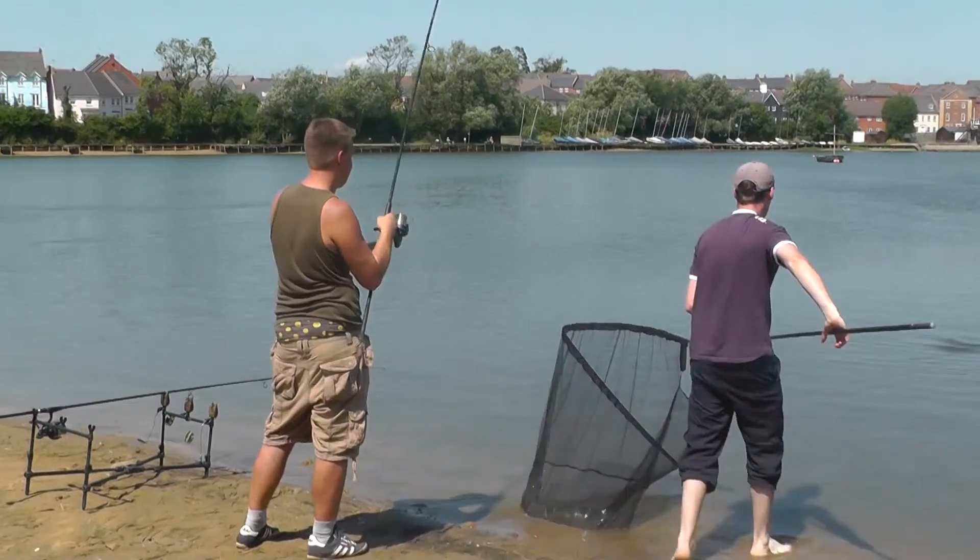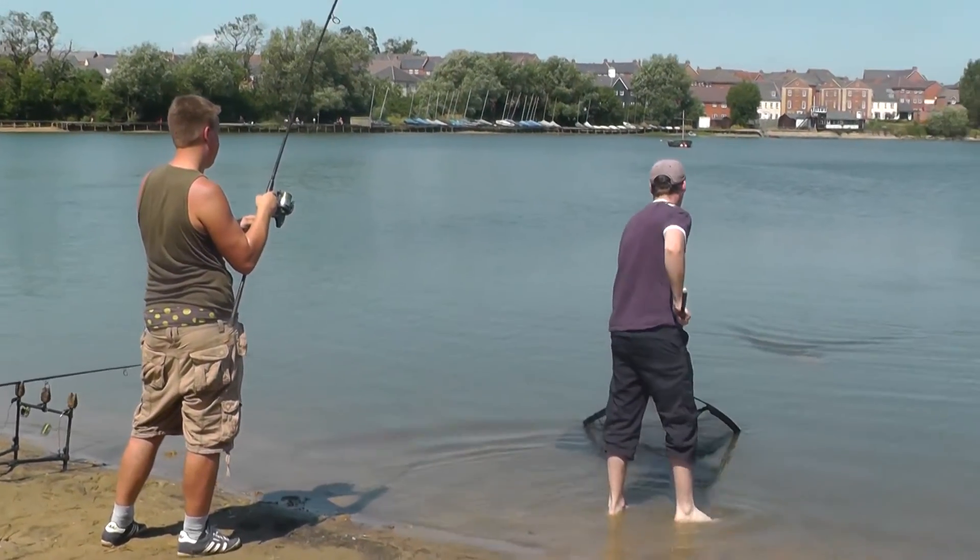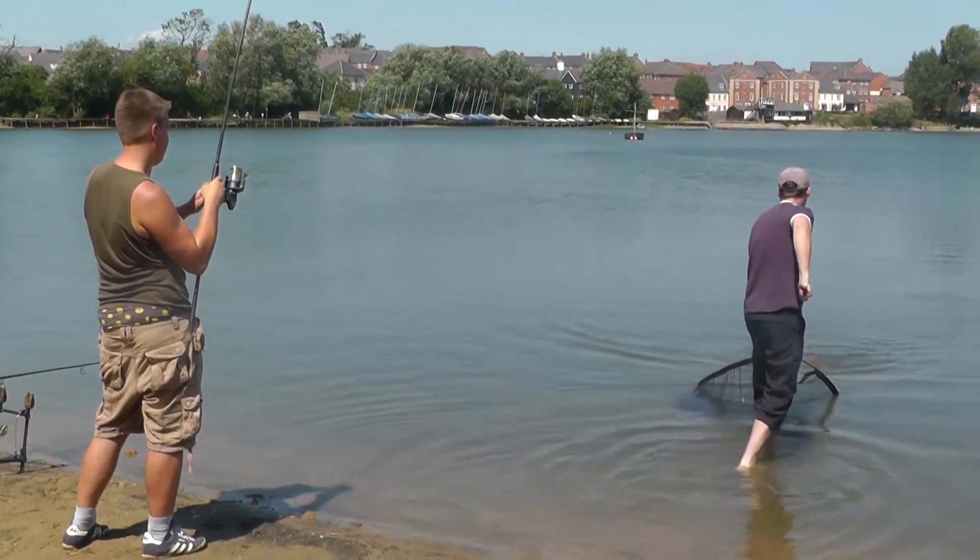Here we have Tom and Mark on the point. Just got set up, got a fish straight away. Let's see how their fish welfare goes.